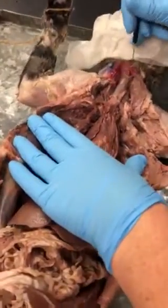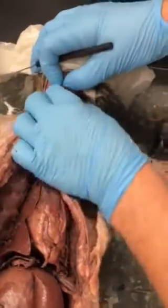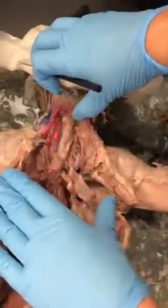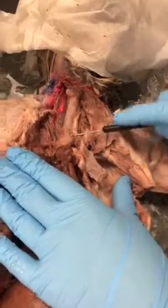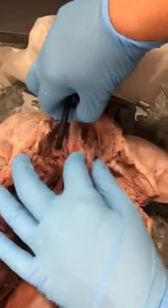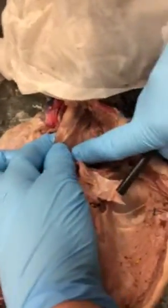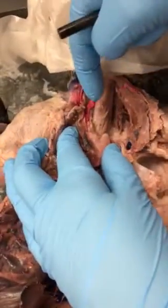Starting at the top, here's the larynx — the voice box. You'll be able to see and feel it; it feels like a box. Then we go down and this is the trachea. The trachea has rings so it stays open. Behind the trachea you're going to find the esophagus, which is more flat.